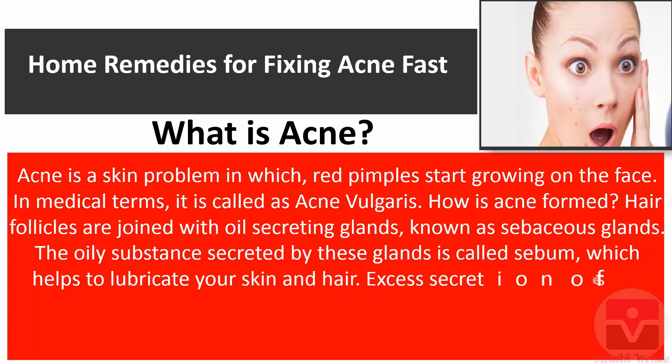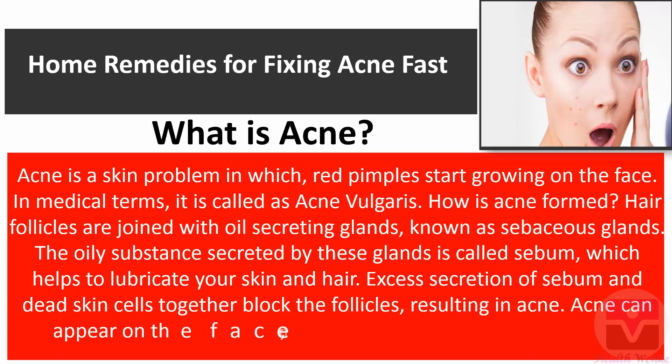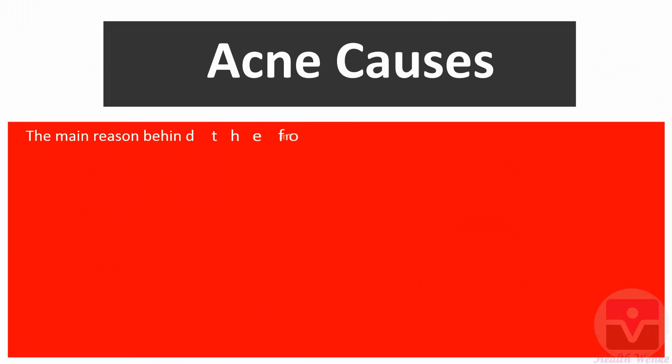Excess secretion of sebum and dead skin cells together block the follicles, resulting in acne. Acne can appear on the face, neck, buttocks, shoulders, chest, and back.